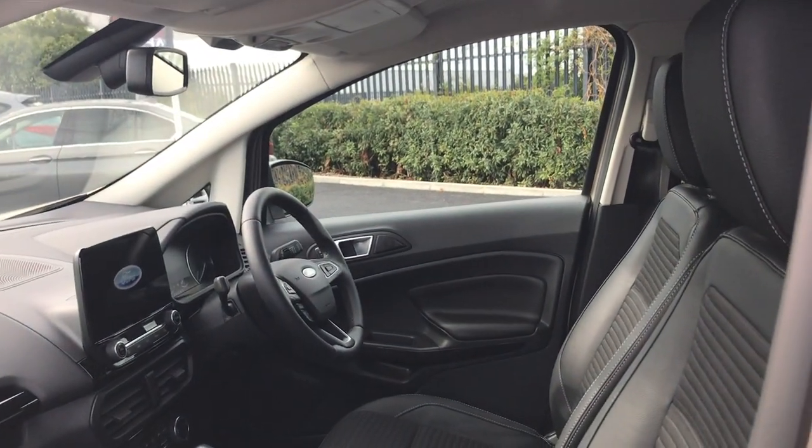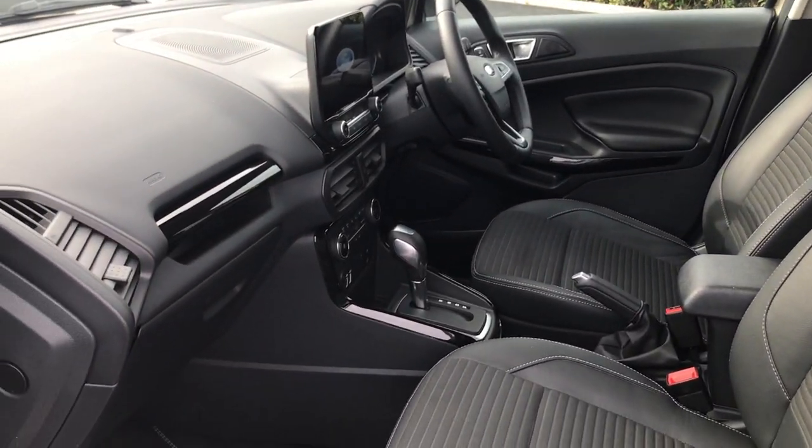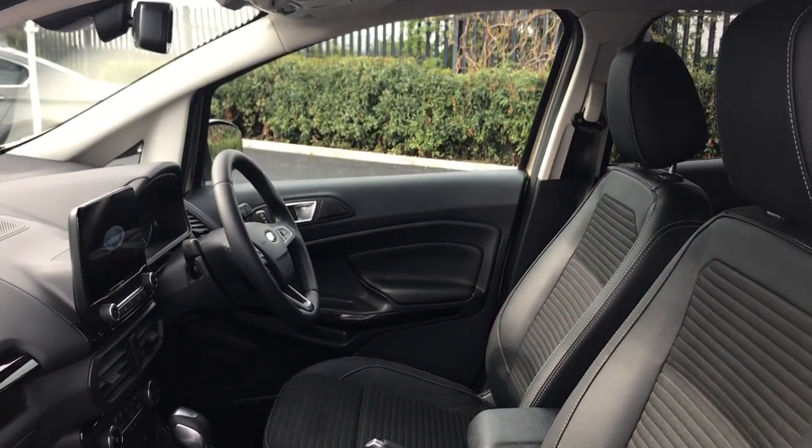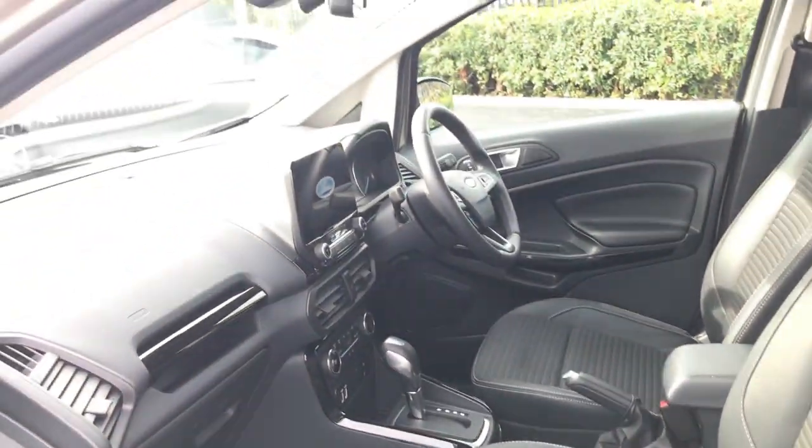Straight away as we get into the front passenger seat, you'll notice there's tons of room in here — plenty of headroom and plenty of leg room, so drivers of all sizes will fit in here quite nicely. The Ford EcoSport footwells add a little bit of extra flair to the car, and it has a very nice refined interior which we'll get into later.